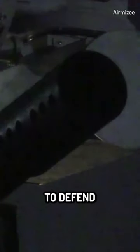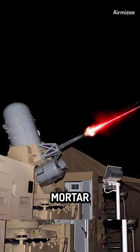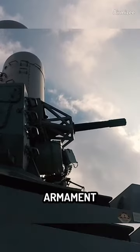The source of this hail of fatal shots is C-RAM. To defend against rockets, artillery, and mortar shells, Raytheon created a land-based phalanx armament system.